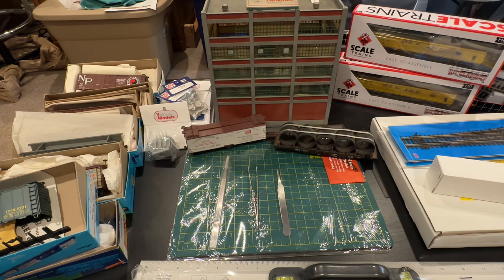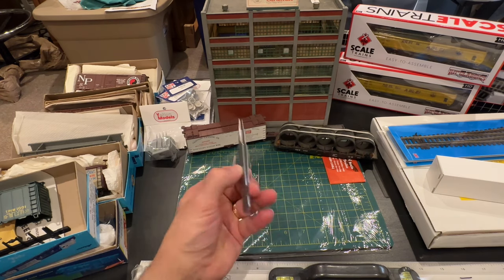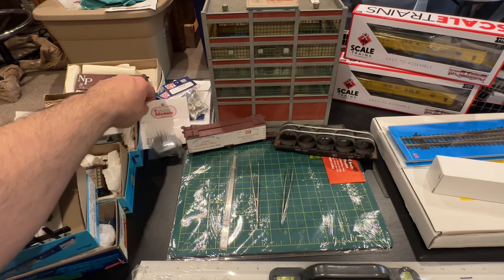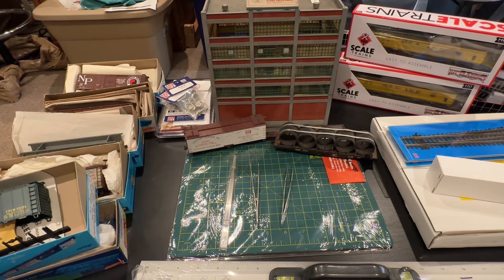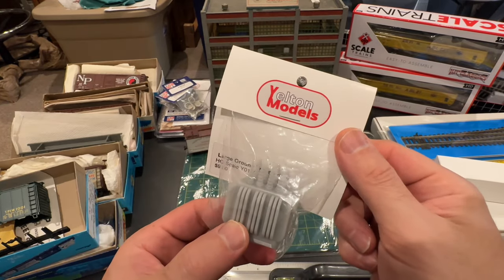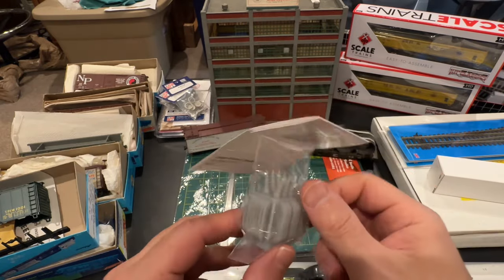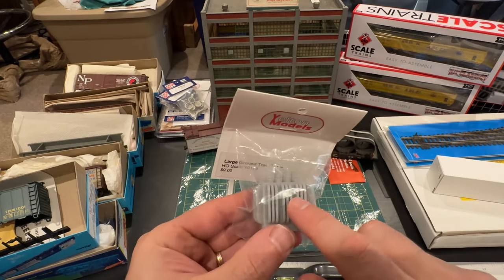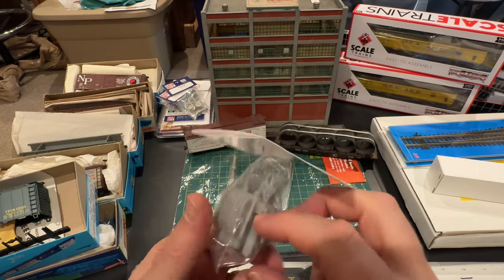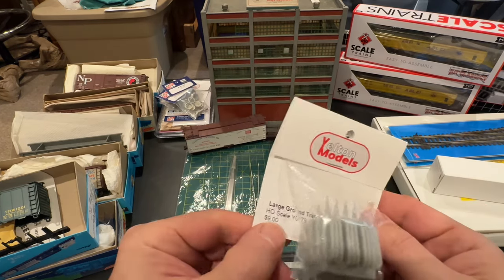I got some tools — three sets of tweezers at about two bucks apiece — and a new cutting mat. When I was in the Strobe building I came across these 3D printed transformers from Yelton Models — I'd never heard of this company before. I looked at the quality and New Haven used to have these on the side of the tracks — it's very similar. It even has the junction box on the side. This is a beautiful model and it was only nine bucks.